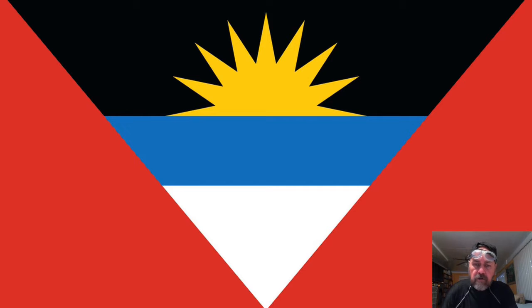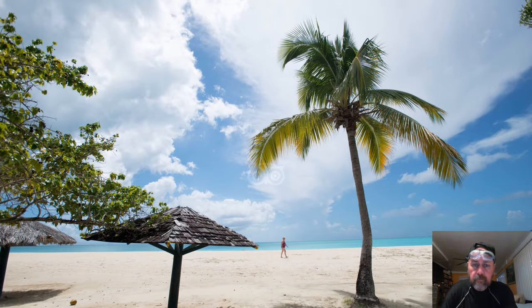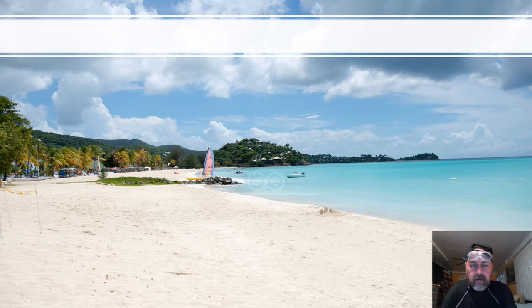The main source of income in this island is tourism. It's a beautiful place as you can see. All the Caribbean are marvelous — it's a paradise there.